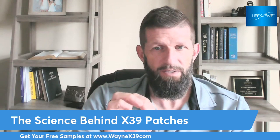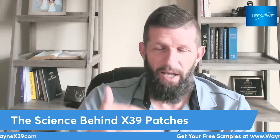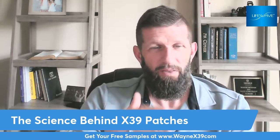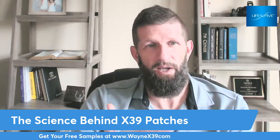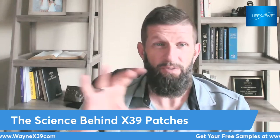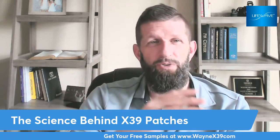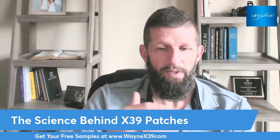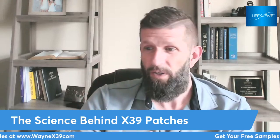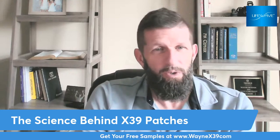So if you're looking for better sleep, more energy, or just want to heal from the inside out, then this is your opportunity. What I'm asking you to do is go to waynex39.com. There's a video on there about 20 minutes long where a doctor goes through the science of the patches and how it may help you. Put in your name, email, and phone number, and we'll reach out to you. I'll mail you some patches and send you some information to look at — see if it's for you or not.